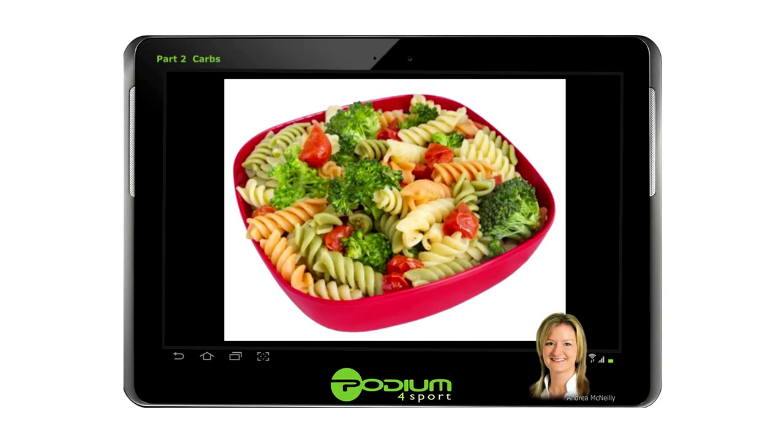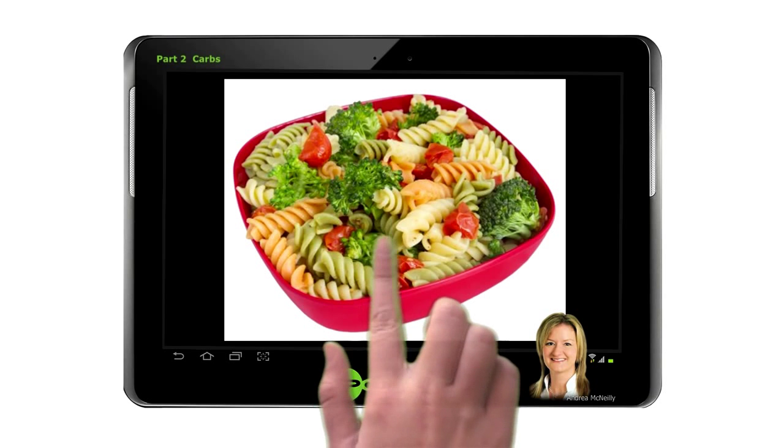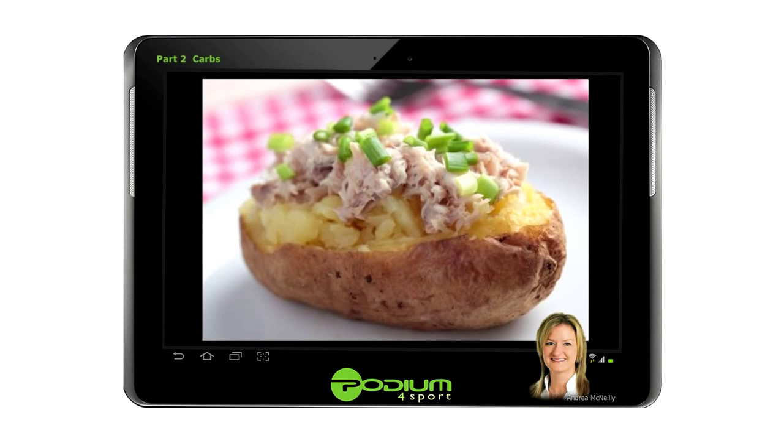A suitable alternative is to use a tomato-based sauce with these types of dishes. You can also have baked potatoes with beans, cheese, tuna or peppers added to them.